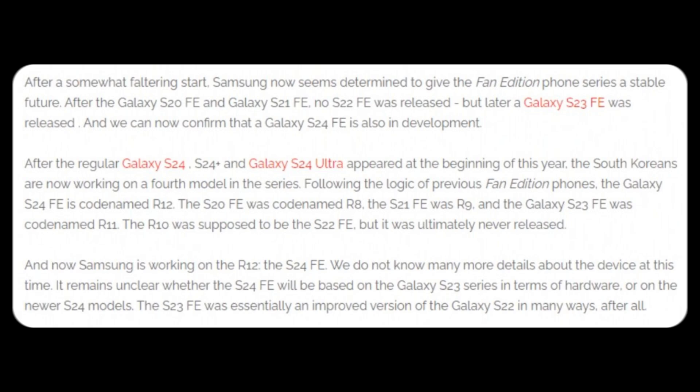This codenaming convention aligns with past releases, where the Galaxy S20 Fan Edition was identified as R8, the S21 Fan Edition as R9, and the S23 Fan Edition as R11.